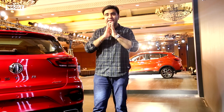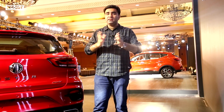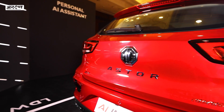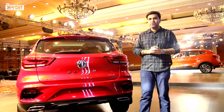MG Motor has launched 3 SUVs in India and it started its journey with the Hector, then the ZS EV and obviously the Gloster. However, it's now time for its next product which is the all-new Aster, and in this video we will tell you everything you need to know about this new compact SUV.